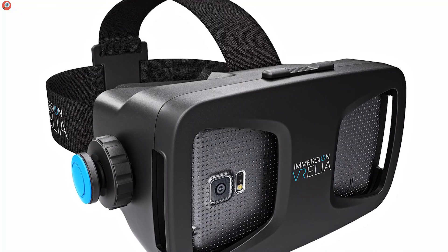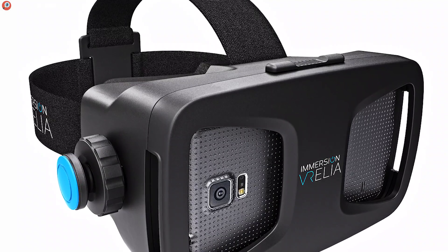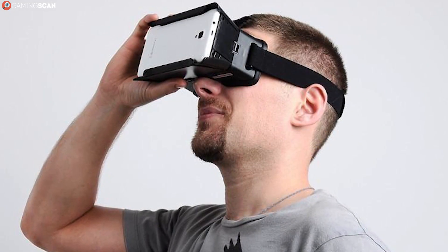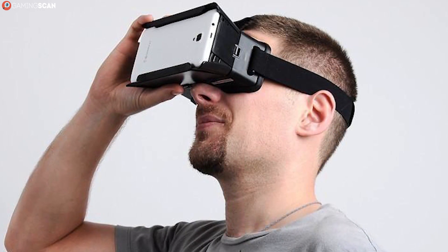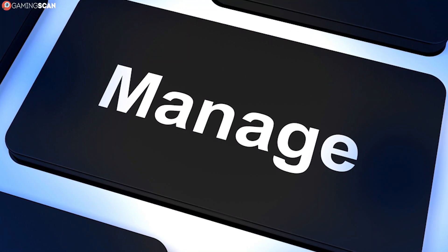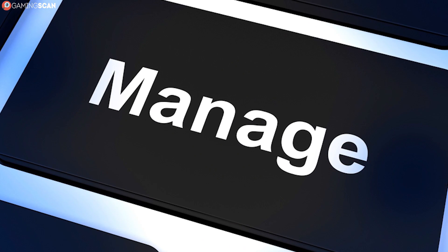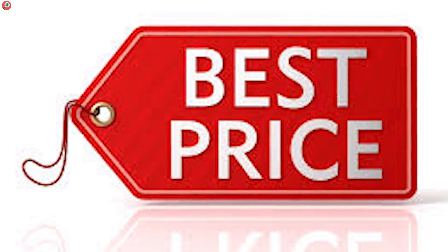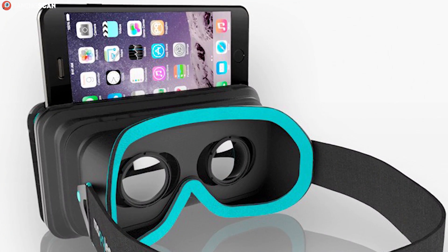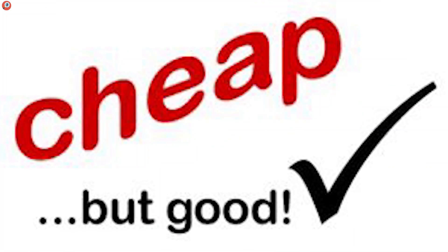The first type of VR headsets we'll be covering are smartphone VR headsets, also known as mobile VR. These devices use a smartphone as both their processing and display unit. They're not what most people usually imagine when they hear VR, but they've still managed to cut a sizable piece of the VR market cake for themselves, so we feel it would be unjust to leave them out. One of the reasons for their popularity is their price — because they rely on the smartphone for processing and display, they're much cheaper than, say, the Oculus Rift. In fact, the first entry on our list is dirt cheap.